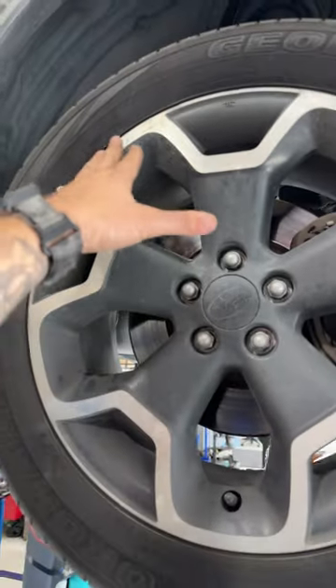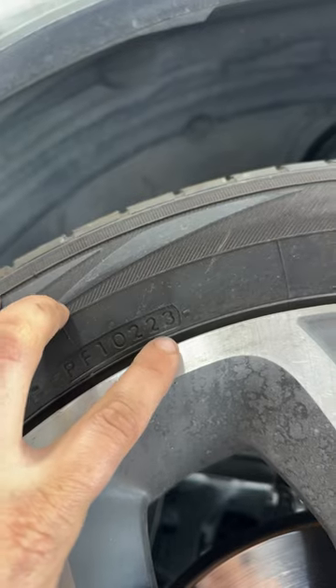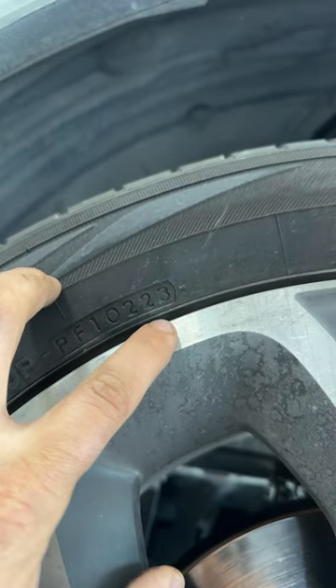I told you in another short how we have to inspect our DOT codes. Those DOT codes tell us the manufacture date of the tire. The last two digits are the year, and these are the week of the year. So this tire was made on the second week of 2023.